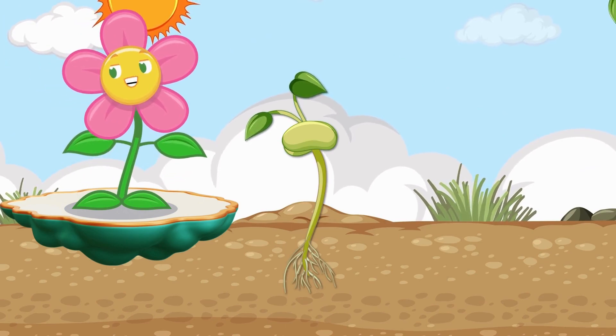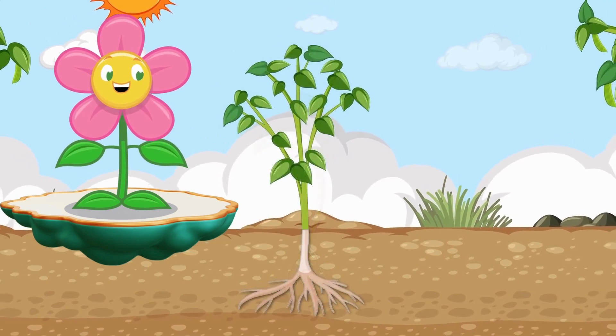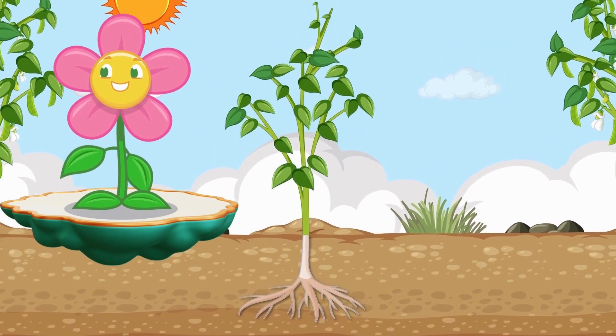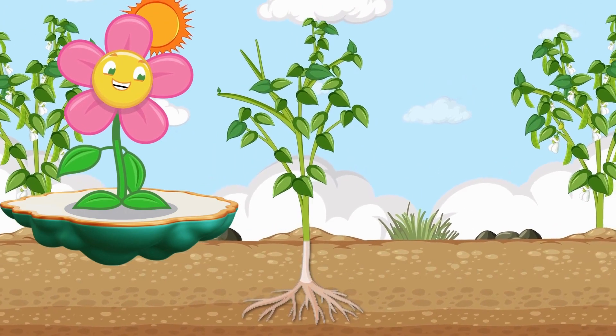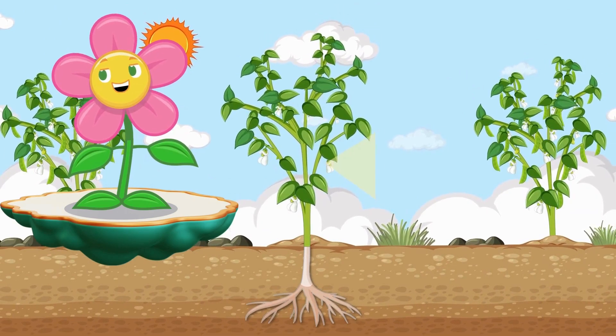Glucose for energy! Oxygen to share! Plants are rock stars everywhere! Green machines! Working all day! Helping us live in every way!